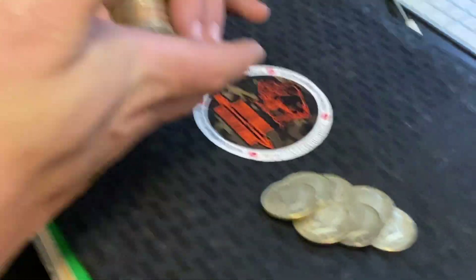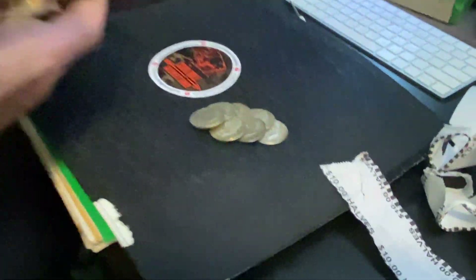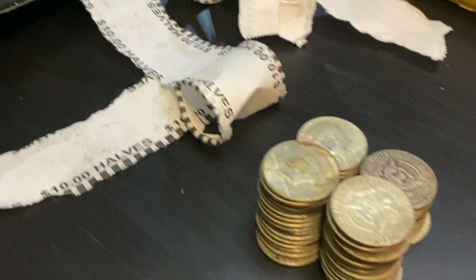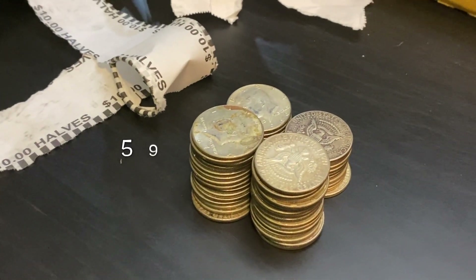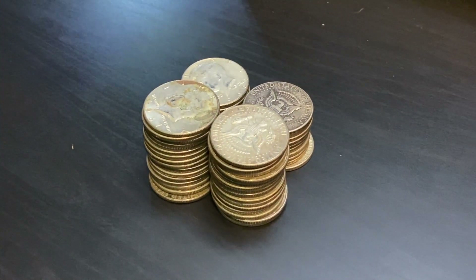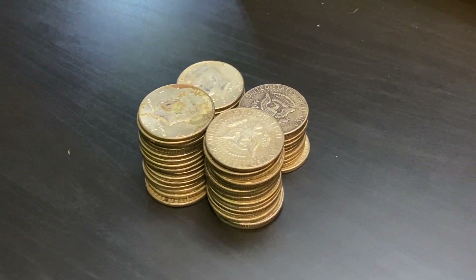And that is it. So how many do we have? Two, four, six, seven — seven from the enders plus 52 would be 59. 59 silvers guys! Make sure you come check us out on YouTube — Half Dollar Make You Holla.